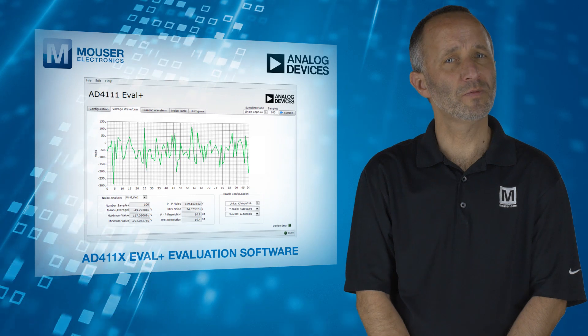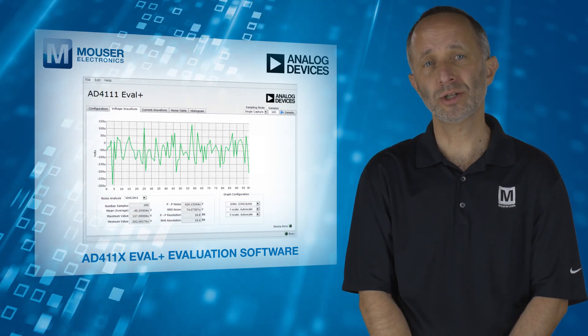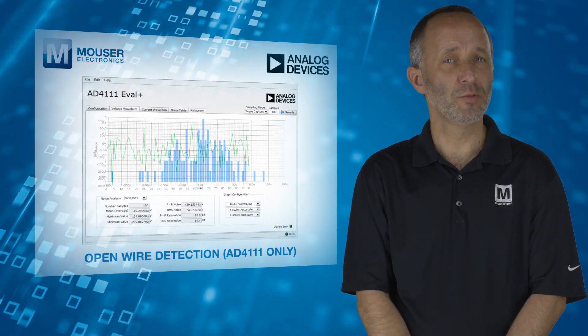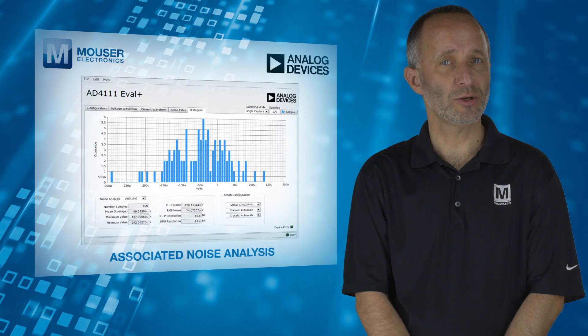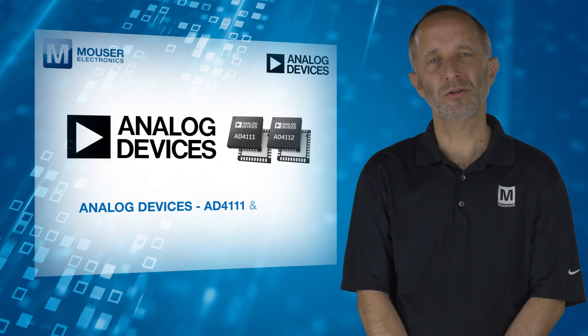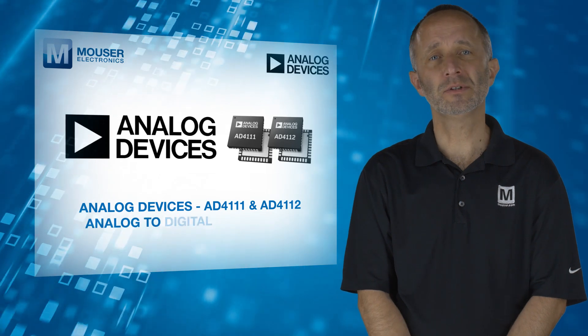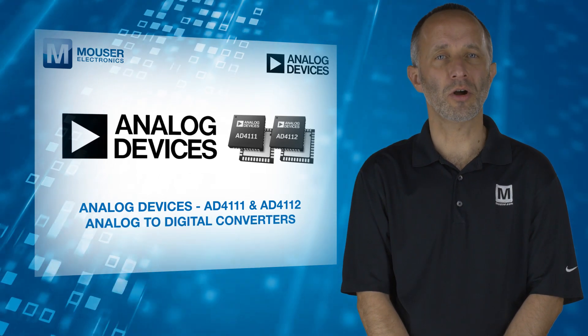These devices can be configured using the AD4111X Eval Plus evaluation software, which provides open wire detection, DC time domain analysis, and associated noise analysis. For more information on the Analog Devices AD4111 and AD4112 ADCs, visit mouser.com.